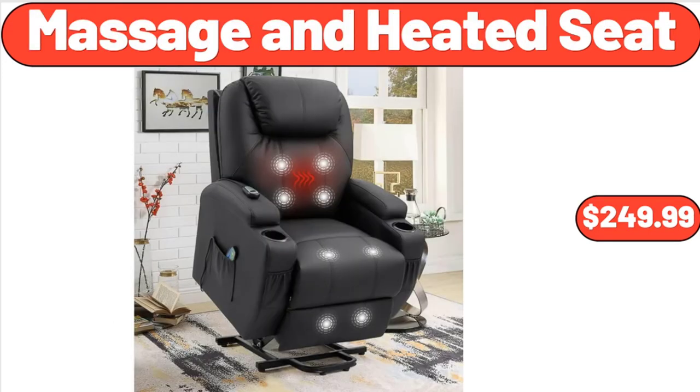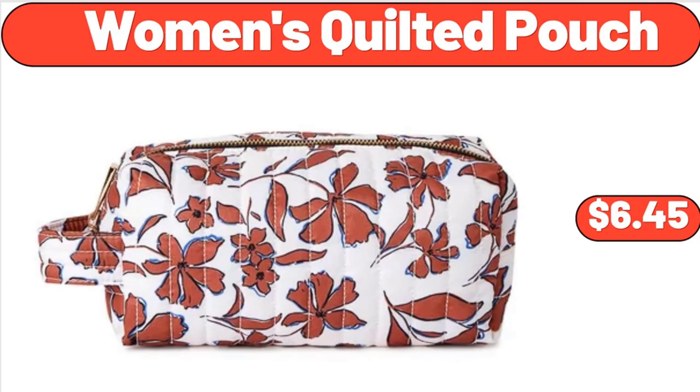Massage and Heated Seat, $249.99. Women's Quilted Pouch, $6.45.